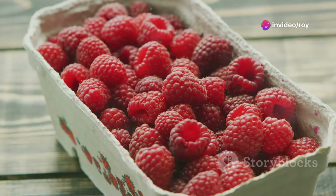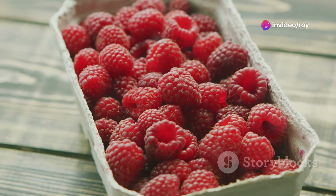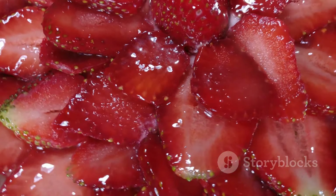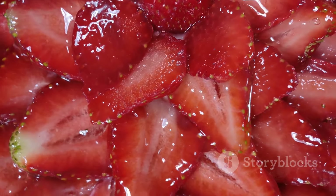Moving on to rhubarb. Yes, it makes a great pie, but did you know it's also rich in healthy nitrates? If the tartness is too much, try cooking it down with some strawberries and a bit of organic honey. Delicious and nutritious.